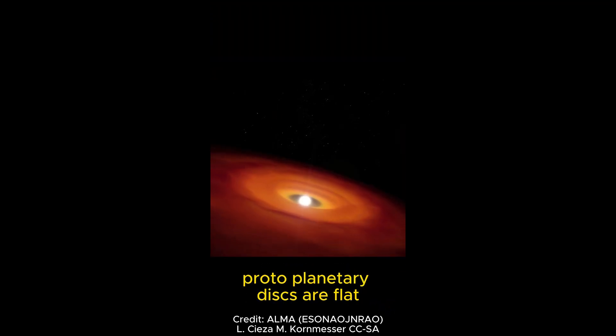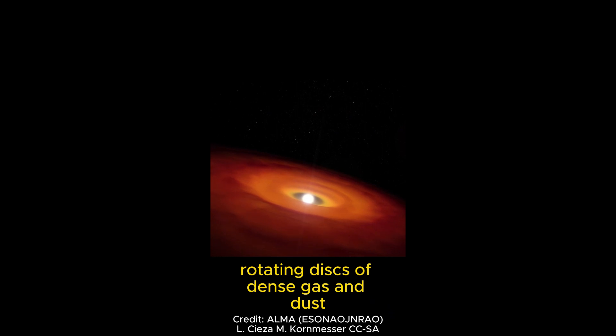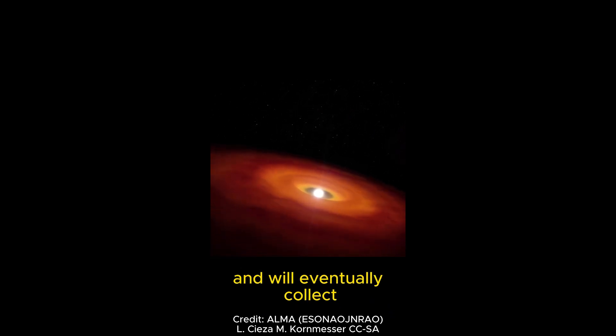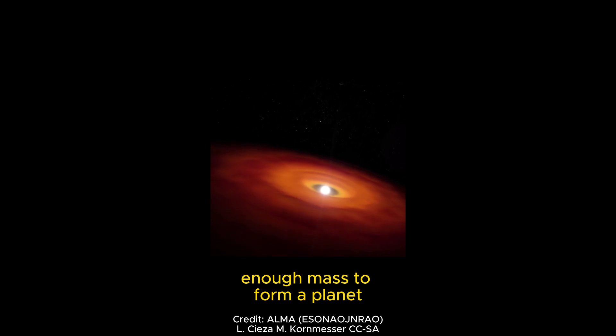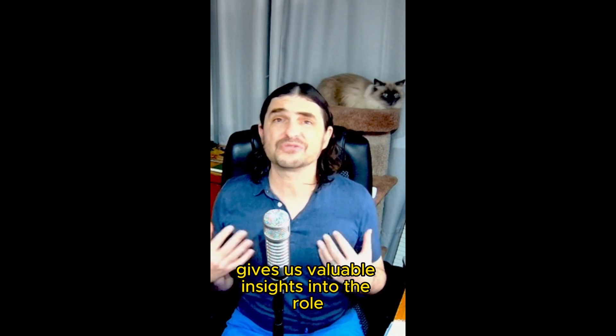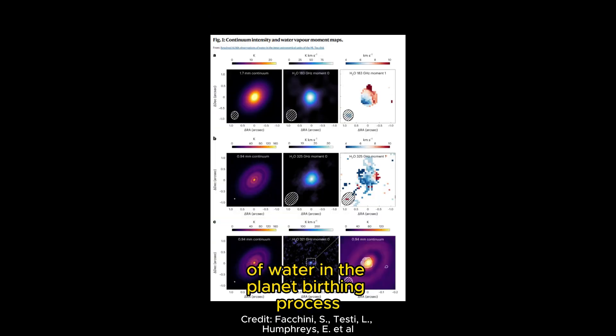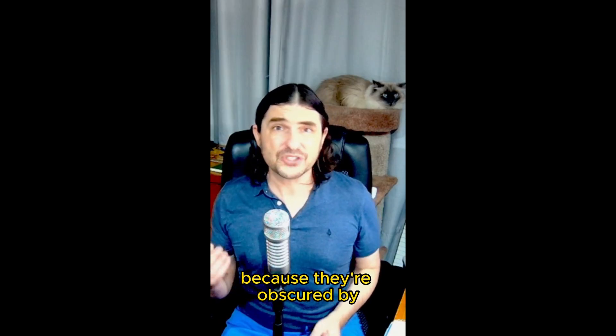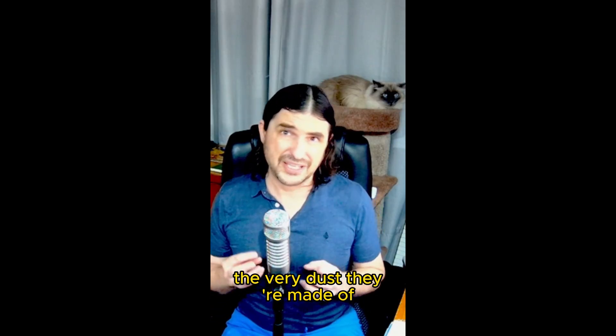Protoplanetary disks are flat, rotating disks of dense gas and dust that surround young stars and will eventually collect enough mass to form a planet. Being able to actually map the different water vapors and densities gives us valuable insights into the role of water in the planet birthing process. It's been challenging to observe these disks because they're obscured by the buried dust they're made of.